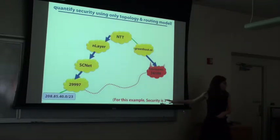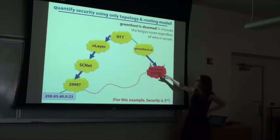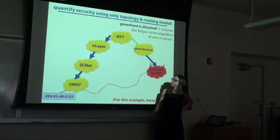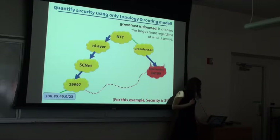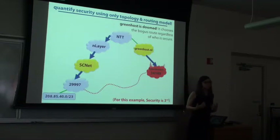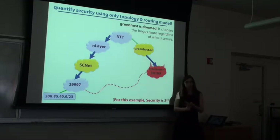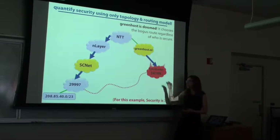Let's look at this graph. In the security third model, route length trumps security. Greenhost has a very particular property — we call it 'doomed.' Why? In the security third model, the attacker offers Greenhost a route that's two hops long, whereas the legitimate route is three hops long. The attacker's route is shorter than the legitimate route — and that's true whether everybody in the network is secure or everyone is insecure. It doesn't matter who you secure: Greenhost will always be attacked, always be doomed. Similarly, you can identify nodes like SCNet as 'immune' — SCNet is always closer to the legitimate destination regardless of who is secure.